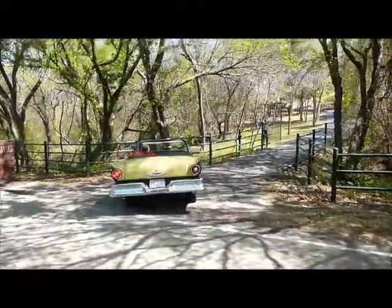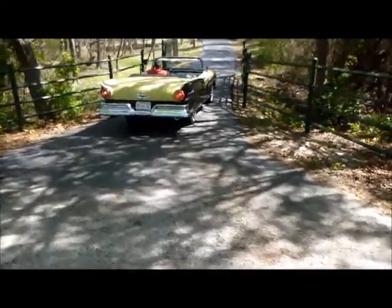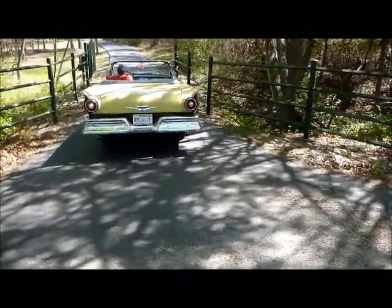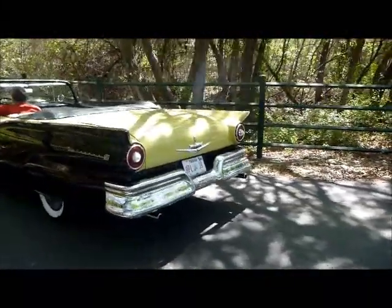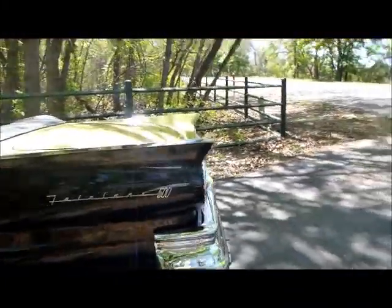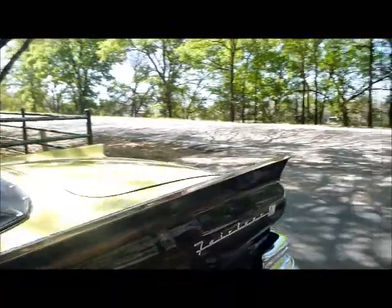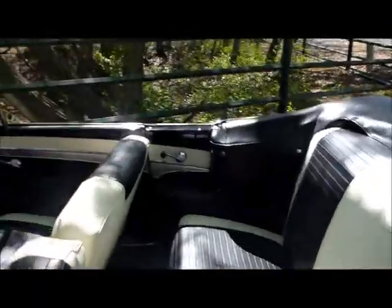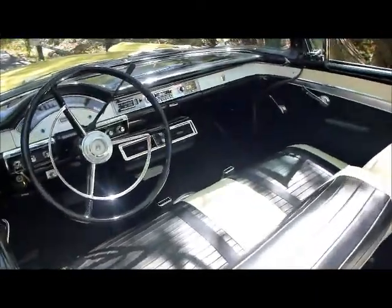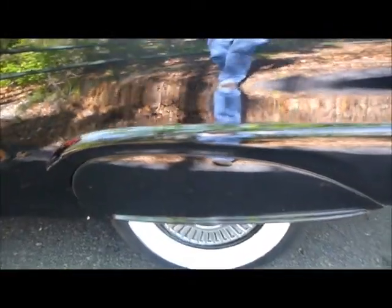It's got the fins, got the rear wheel skirts. Like I said, it's got a power convertible top. Beautiful interior with the boot over the convertible top — black and white. Check out these skirts; I love the rear wheel skirts.